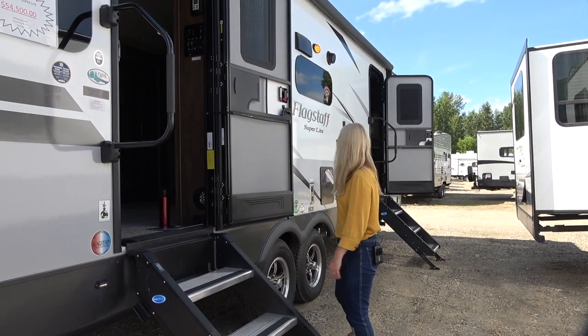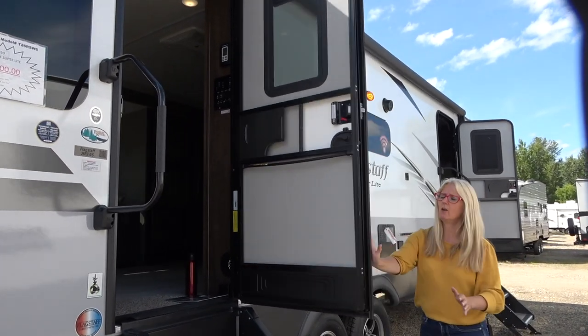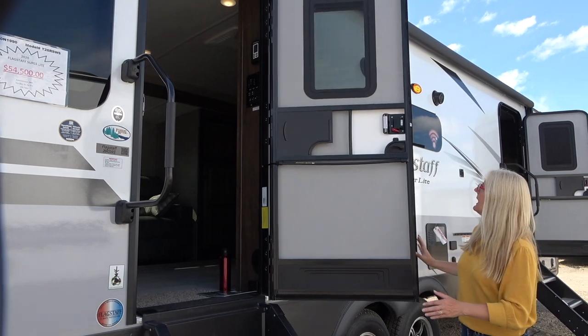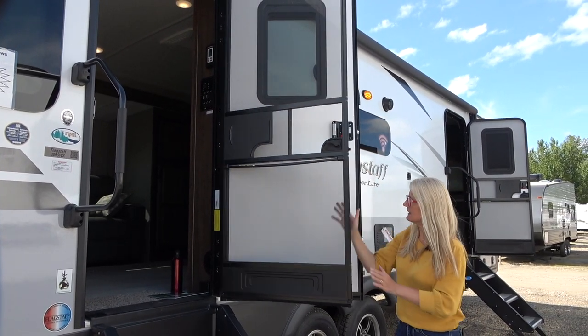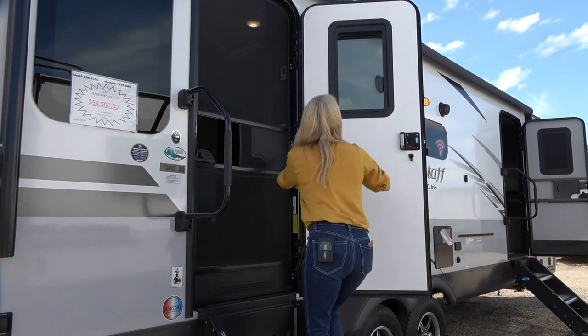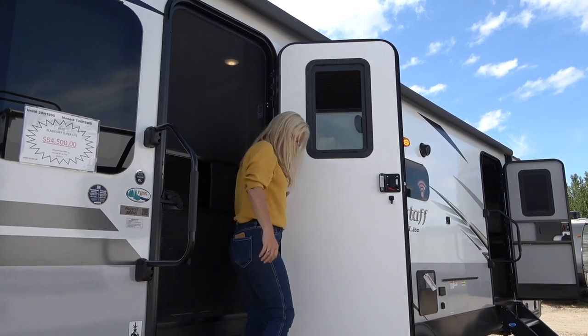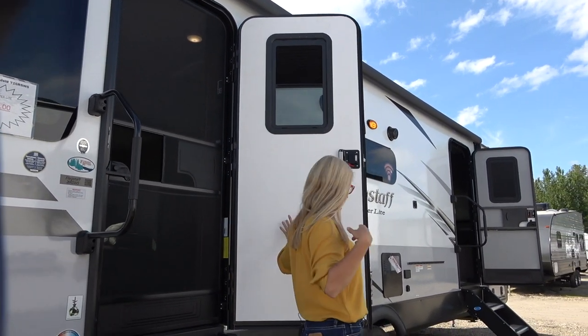You get handles. Let's take a look at these doors — they are on a friction hinge, which I love, and the screen is a self-closer, which I love. You do get the screen in the door there.